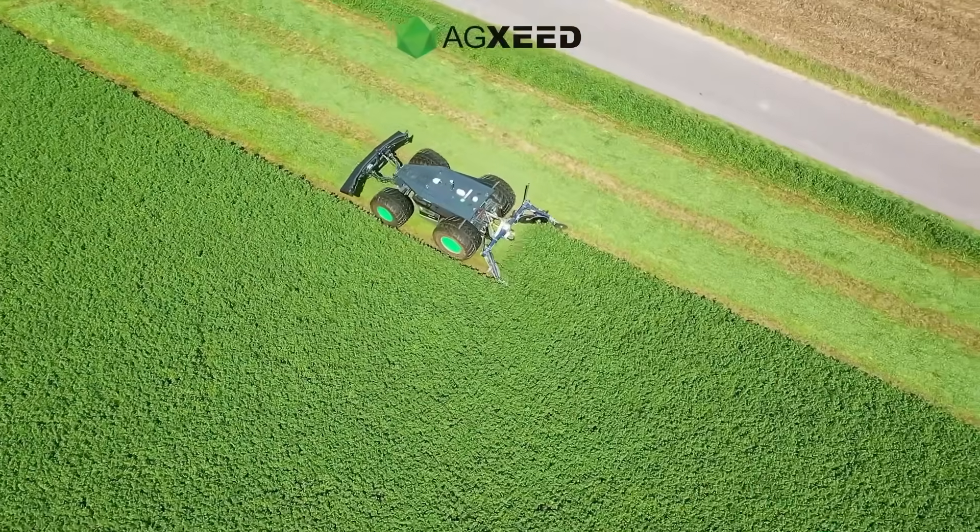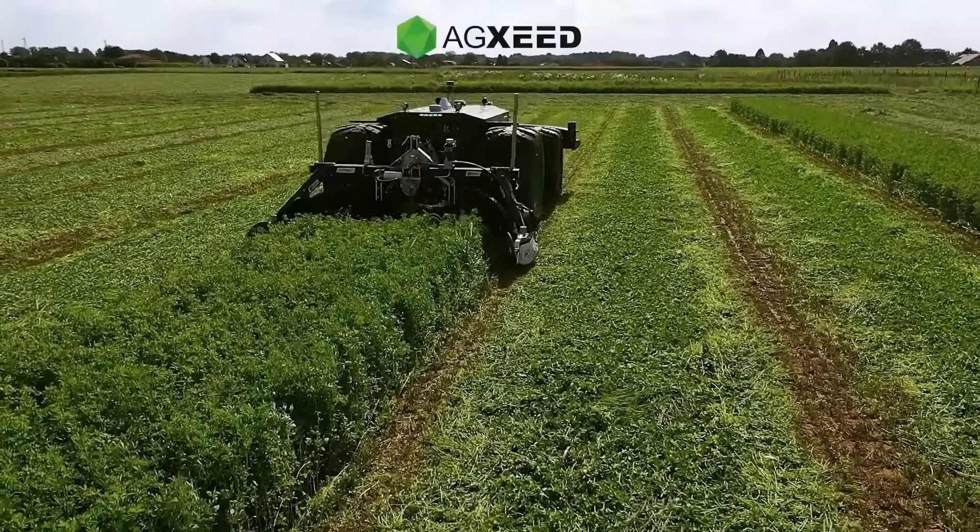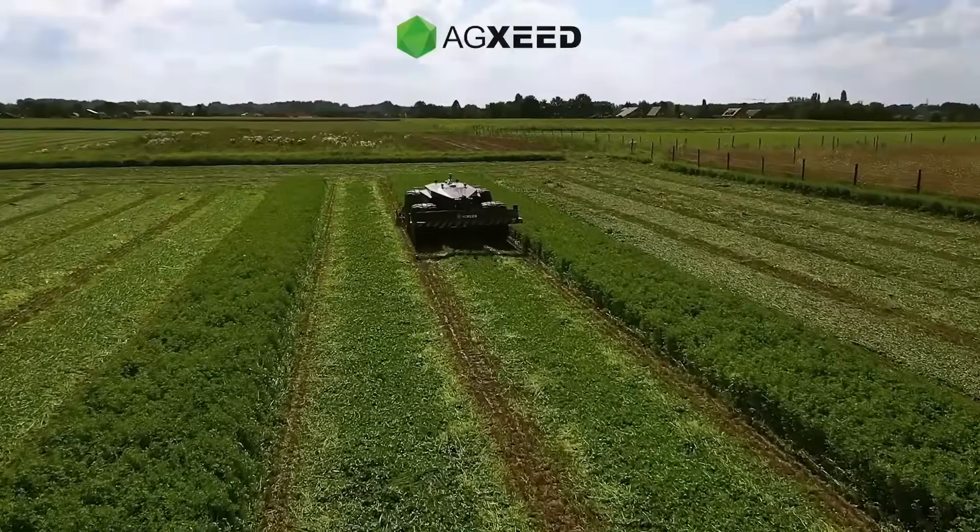In the final cut of 2023, the Agbot maintained a steady nine kilometers per hour pace, proving that ecology and productivity can operate side by side.